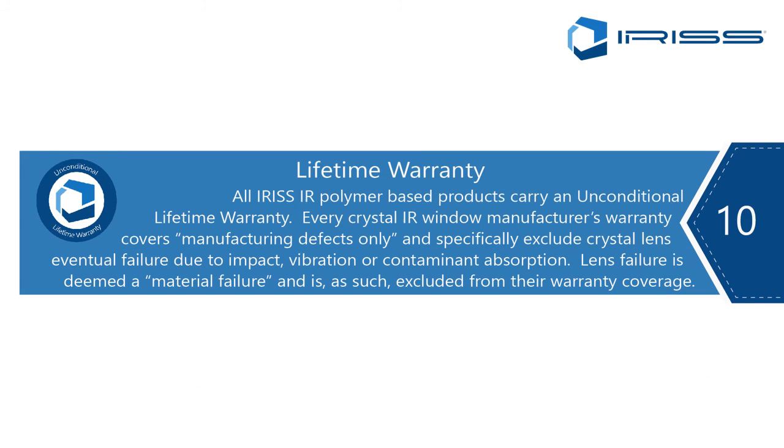Point number ten is Iris' lifetime warranty. Iris has an unconditional lifetime warranty on all of our polymer products. Compare this to competitors' warranties, which are limited in the majority of cases to manufacturing defects only — leaving out material defects because they know that crystals will fail. Their warranties do not cover the material itself, which is the crystal infrared window lens that we know fails.